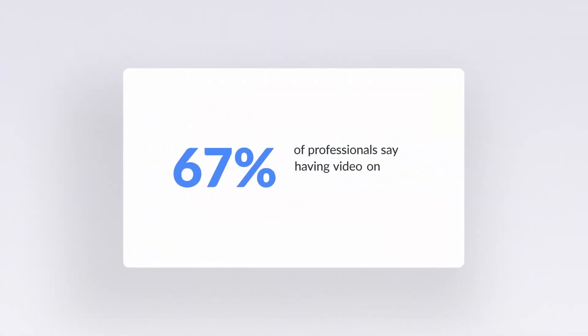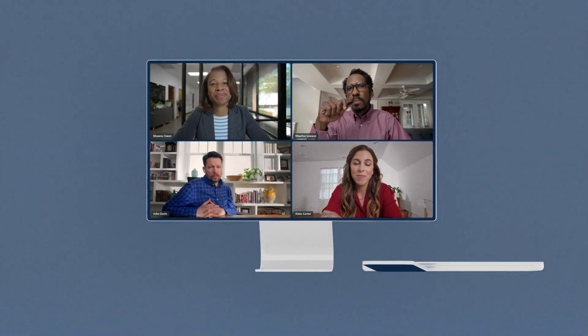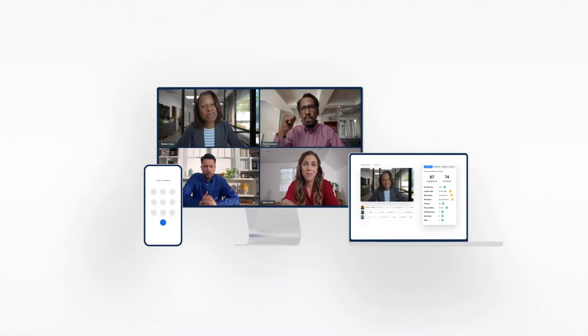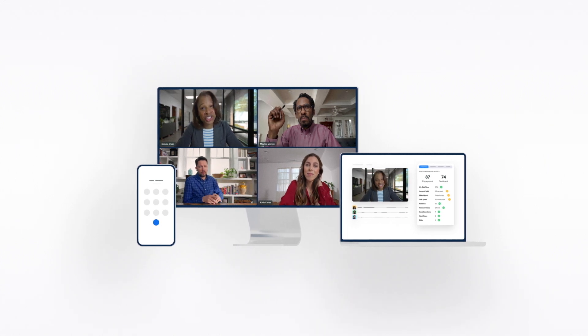Your team of sellers is likely using video to do business more than ever. What if you could have better visibility into your sales meetings? Using Zoom Meetings and Zoom Phone, Zoom IQ is a conversational intelligence solution that takes the guesswork out of the sales process.